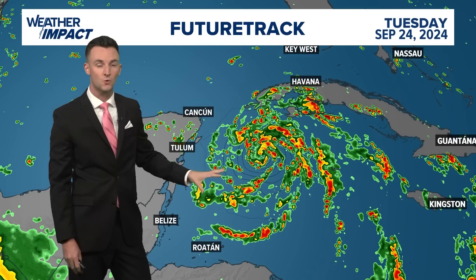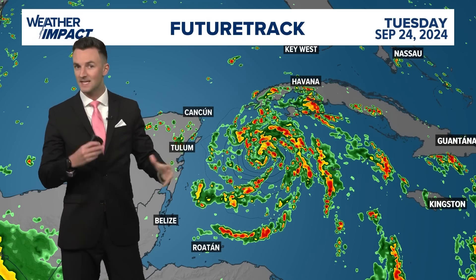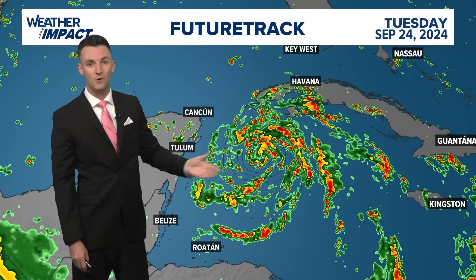This is either a strong tropical storm, or maybe if things can get their act together fast enough, a low-end category one hurricane. And as we get to Wednesday, we've got a hurricane in the Gulf of Mexico.